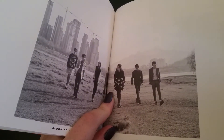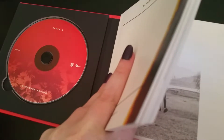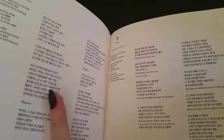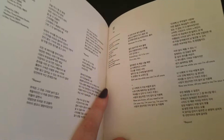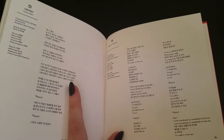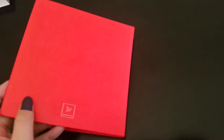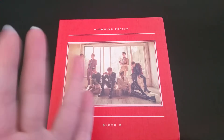And then this is one of the posters that you can get. There's also a lyrics booklet, and the back of the poster. All right, well that's it for that — I really hope you enjoyed it. I'll see you in the next unboxing, bye!